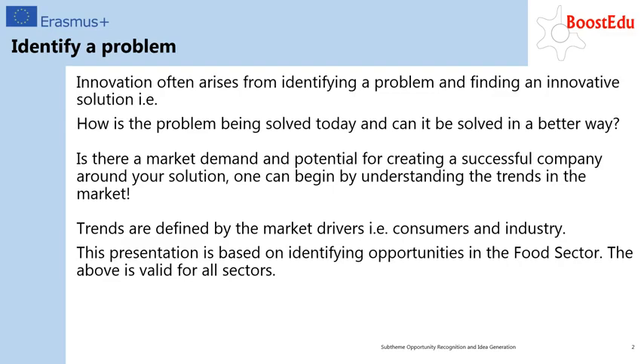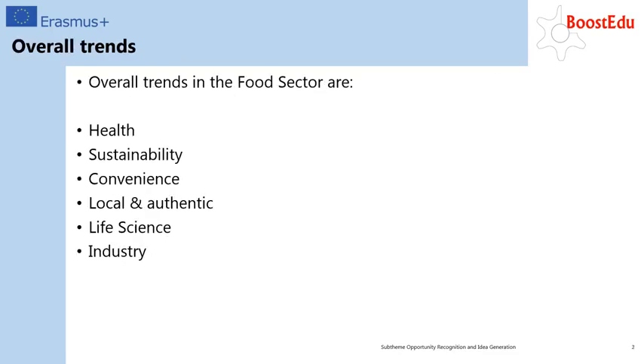The best way to establish market demand is to understand the trends in the market. Trends are defined by market drivers being consumers and industry. The overall trends in the food sector are health, sustainability, convenience, local and authentic, and life science and industry.